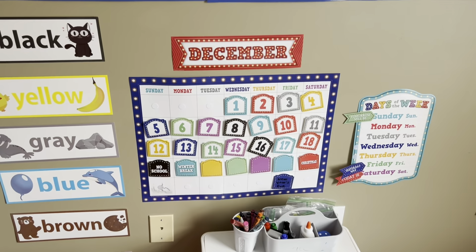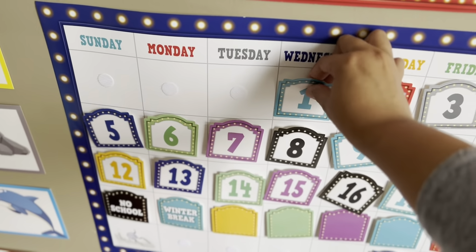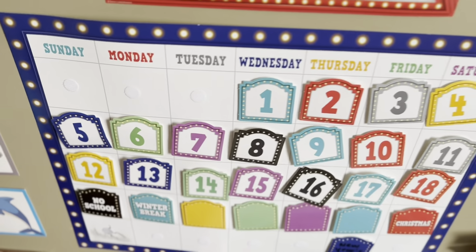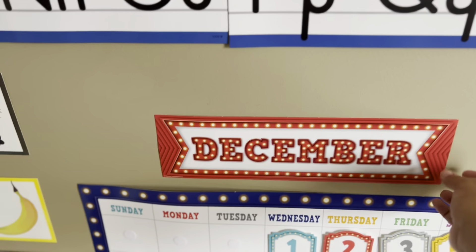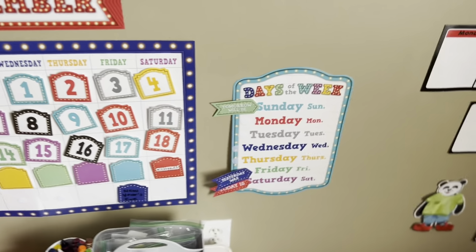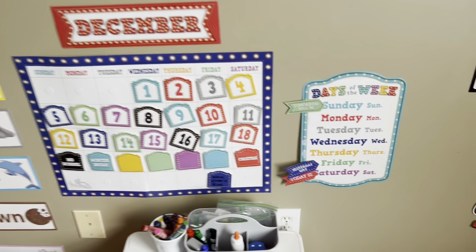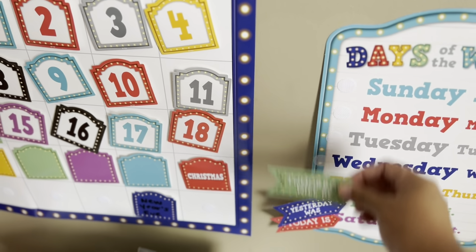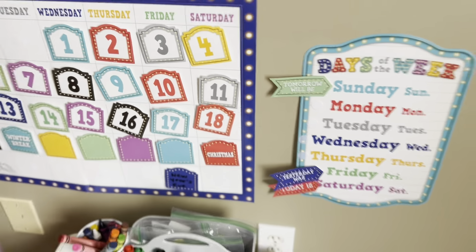The calendar was from Amazon, and again we have Velcro dots so that every day we can come up here and put what the day or date is. The month is not Velcroed — I just take that off with tape. And then we have our days of the week. This whole section all came together. She can change all of the days every time we come up to the classroom, so I like that it's interactive for her too — she's not just listening to me talk about it.